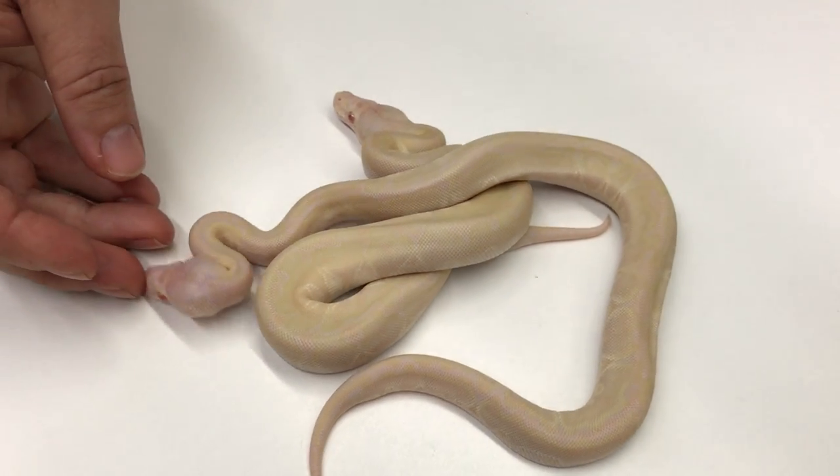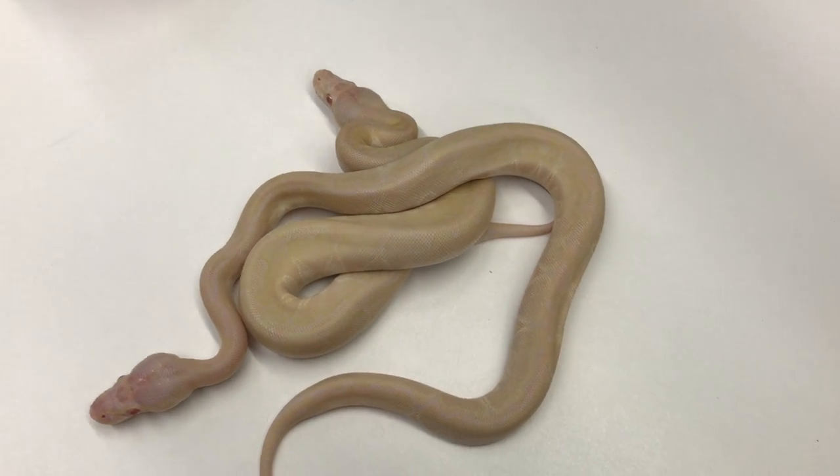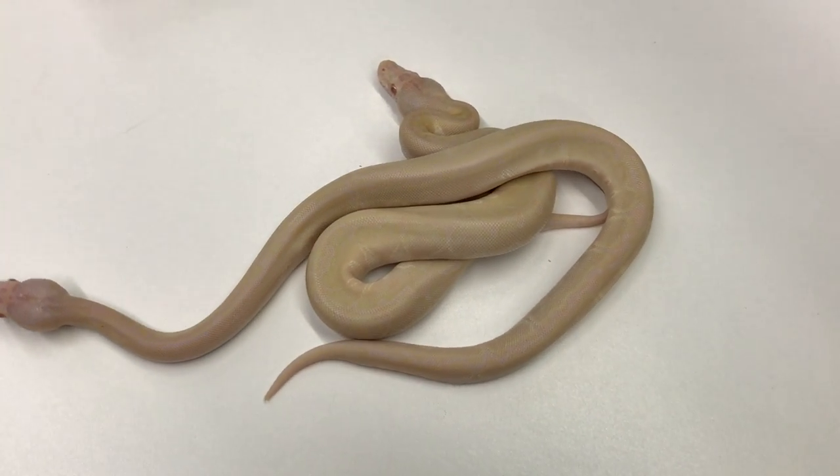I also just produced an albino bamboo pinstripe and he will be for sale as well.